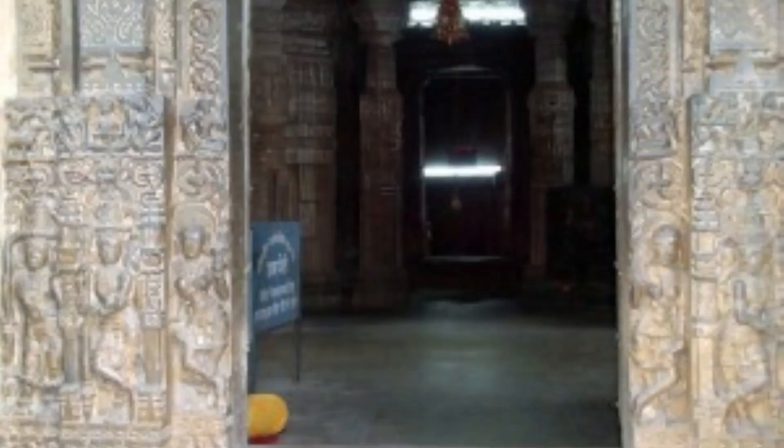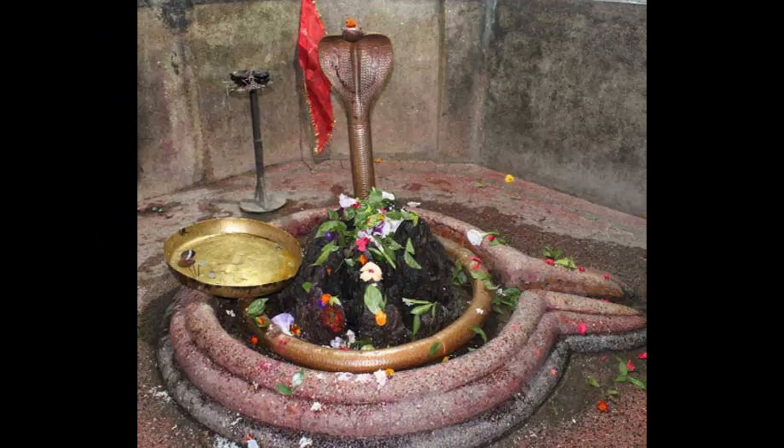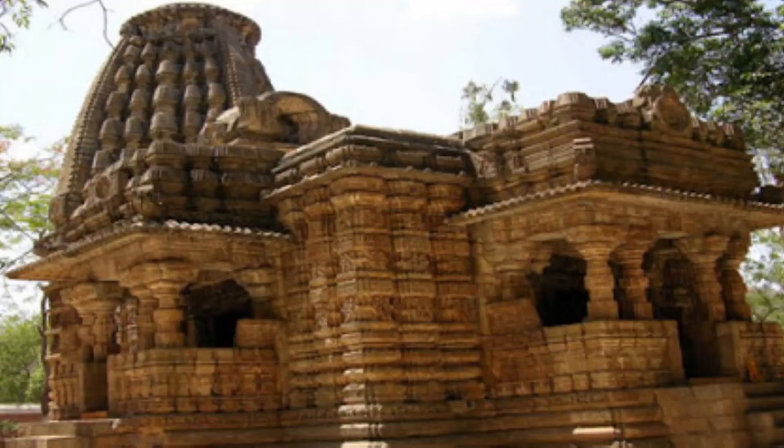As I entered the main Garbhagraha through the passage, I had a good darshan of Lord Shiva in the linga form. As I came outside, I spent quite some time admiring the details of the intricate carvings on the exterior of the main temple. I could just imagine the artisan's creativity in that era.